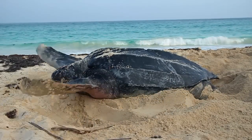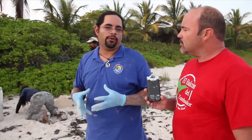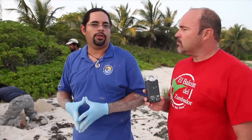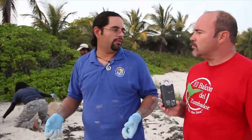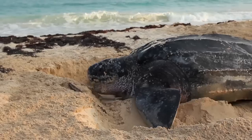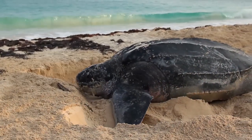And from the sea turtles that we have here, what kind of species is this? This is the leatherback, the Dermochelys coriacea. It's the largest sea turtle we have. That one could weigh about 500 pounds — it's the largest sea turtle we have in the water.